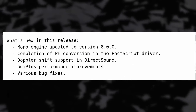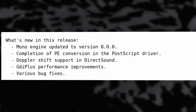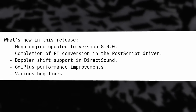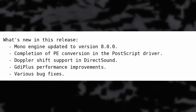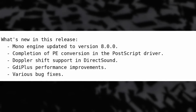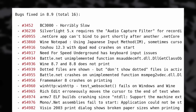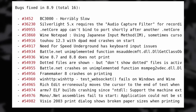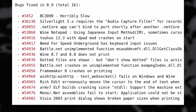We also have the release of Wine 8.9, with an updated Mono engine to run .NET Windows apps on Linux and the PostScript driver being fully converted to the PE executable format. It now also supports Doppler Shift with the Direct Sound API and fixes 16 bugs, including for Need for Speed Underground, Battle.net, FrameMaker 8, and the Silverlight plugin. Does anyone actually use Wine to run a Windows web browser with the Silverlight plugin?